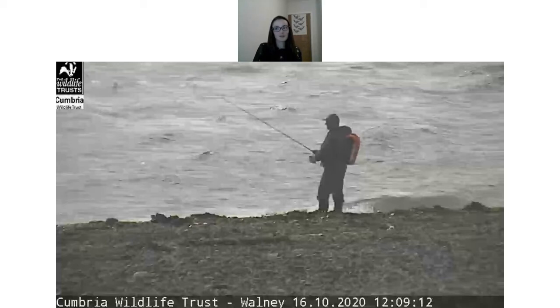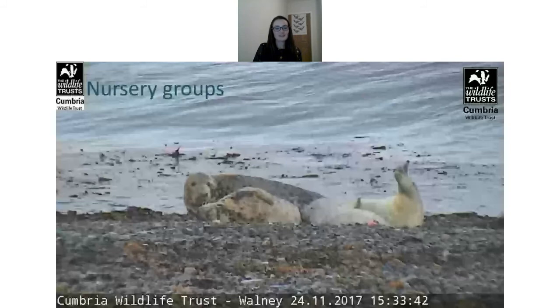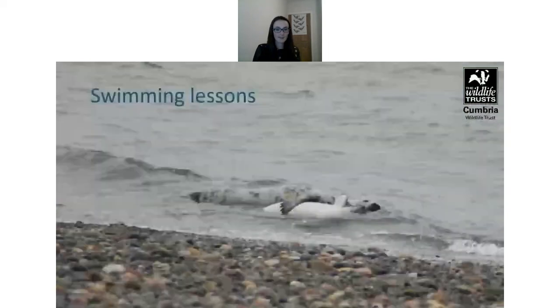The seal cam can also monitor disturbance, as with the earlier kayak pictures, and shows some interesting behaviour — including nursery-type behaviour with young pups and mothers together, with two pups sometimes even suckling from the same mother. It has also captured mothers getting their pups used to the water for probably the first time, giving good insight into the colony for anyone who wants to have a look.